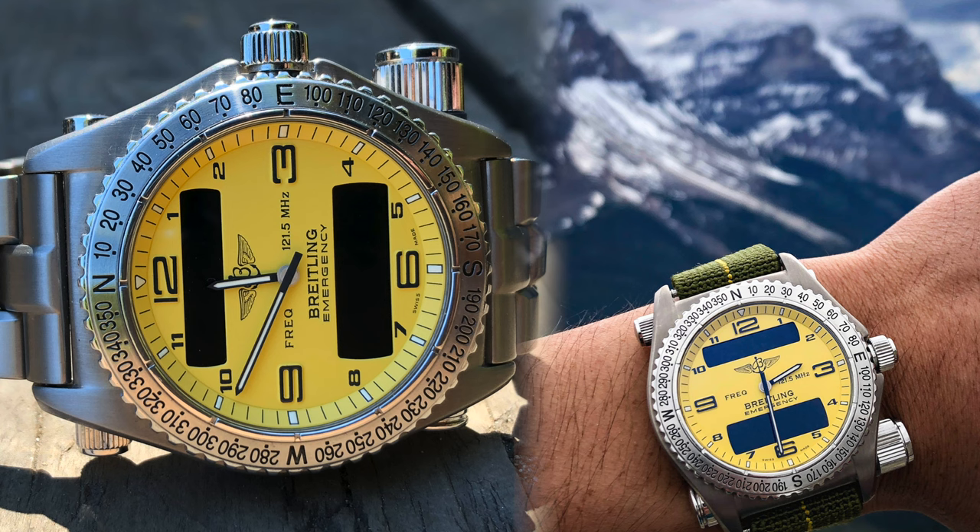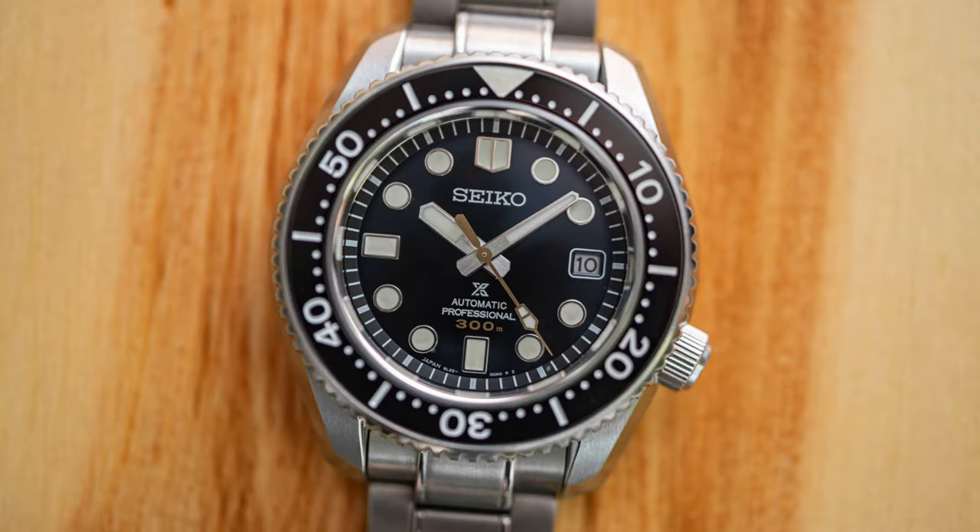Number two: avoid the hype and the investment aspect of this hobby. When you're first starting out it's not a bad idea to think about resale value and value retention, because when you're starting out you might get it wrong — and you probably will. But when you get more honed in on what you really like, it doesn't really matter.